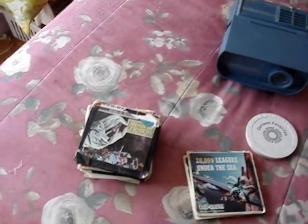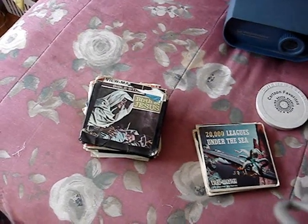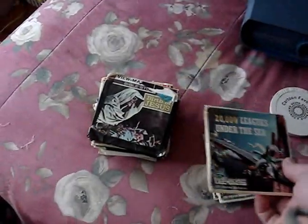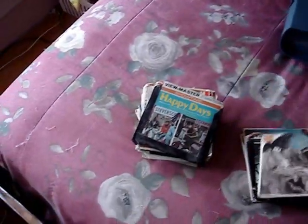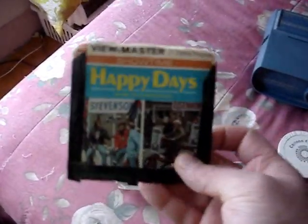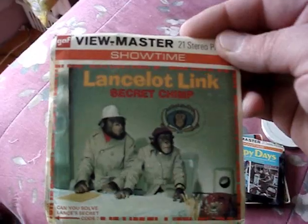My former neighbors next door — the ones who gave me these — had their kids take good care of their stuff, which is why most of these View-Master reels are in their original packets; most packets usually get torn or lost. The Birth of Jesus Bible Stories reels and booklet. The Man on the Moon by Sawyer's View-Master, not GAF. Happy Days — I made the mistake of taping the cover with electrical tape years ago, but it's complete with booklet and reels.